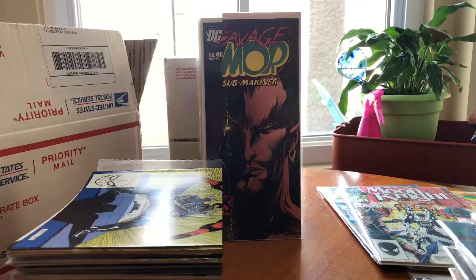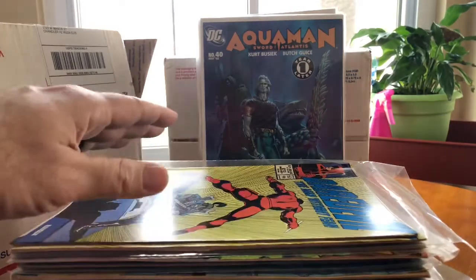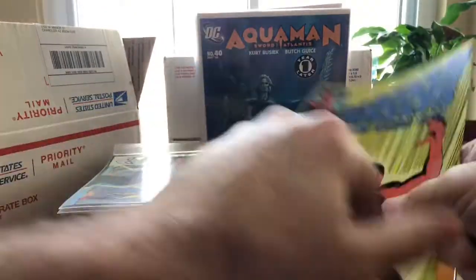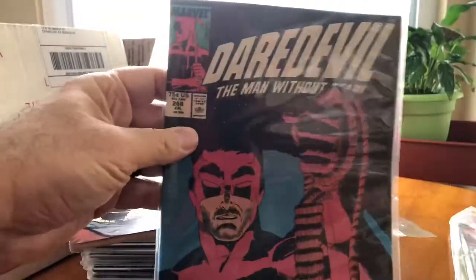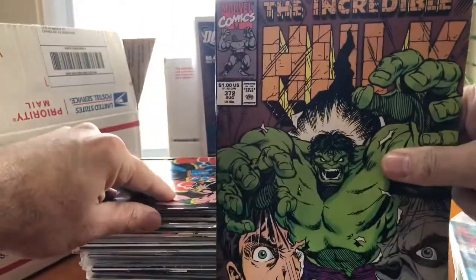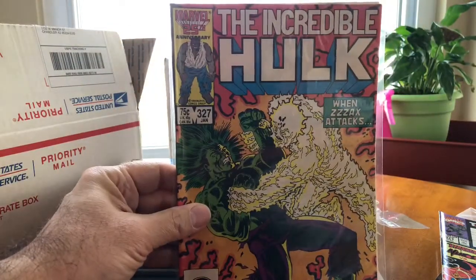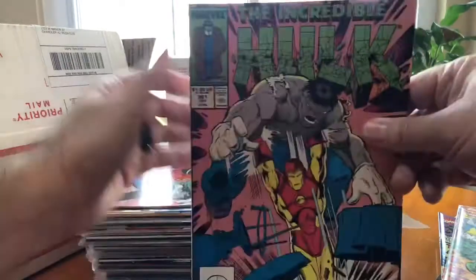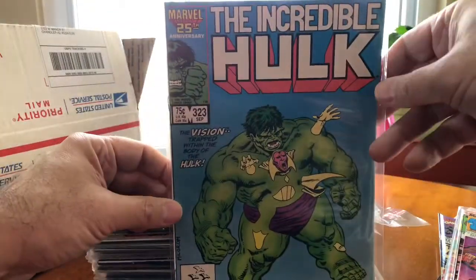Let's open that second box. I've got this next box open and there's a big stack here — some are bagged but not boarded. So we'll flip through them. We've got Daredevil — a run of Daredevil issues — then some Incredible Hulk. Here's an older one, a 75-cent comic: Incredible Hulk number 327, 'When Zax Attacks.' A bunch more Incredible Hulks, and another older 75-cent one in there too.